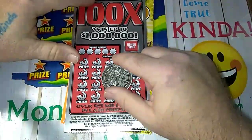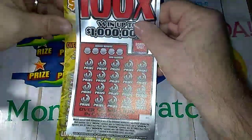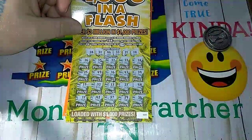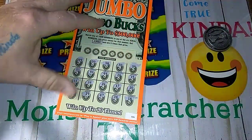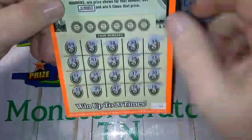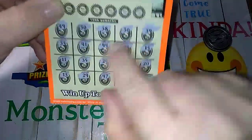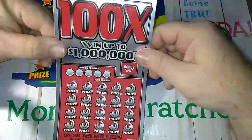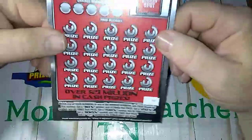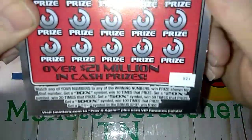Hey YouTube, Monster Scratcher here. I've got three tickets for you today. This one I haven't started scratching yet. This one here, I started scratching it and I got a matching 33 right there, so we'll see what that one's going to be. And then I started scratching off this one — I haven't scratched off the winning numbers yet, but I got a 30 here and a 30 here, so I know this is a winner. I just bought three tickets today, that's all I bought.